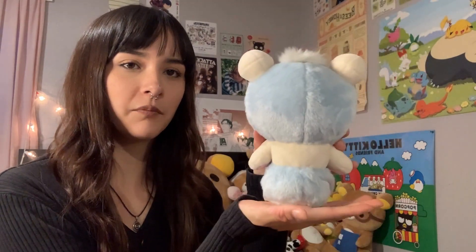Next up I have this Korilakkuma — she's beautiful, she looks like an ice princess. She's gorgeous, I love the detail on this one: some pearls, a little shell, and this fuzzy back. This was a gift from my boyfriend — one of the first Rilakkumas he got me. He got me this one from Japan actually.